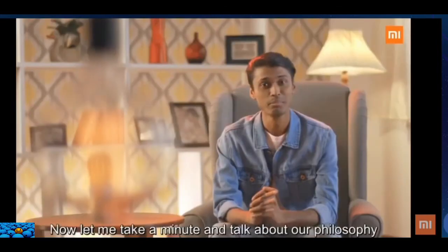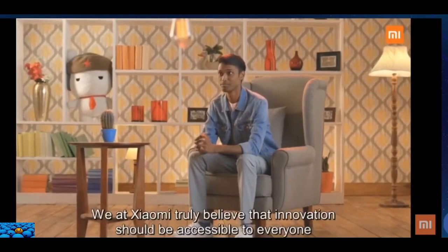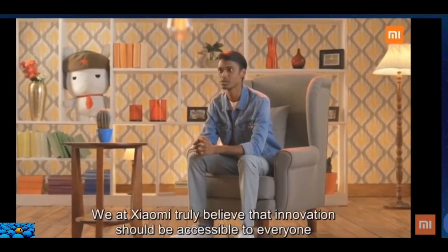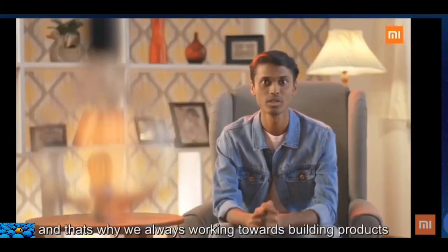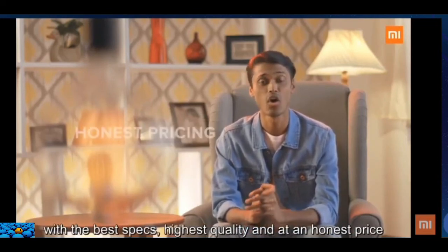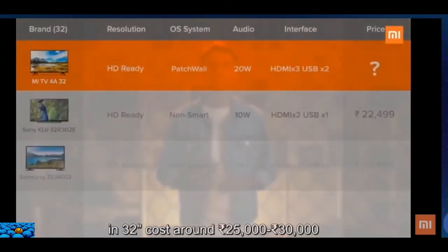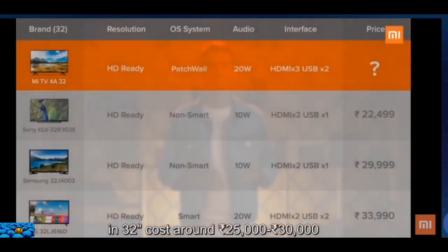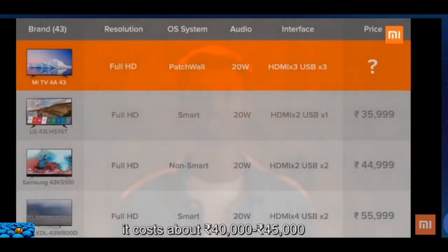Let me take a minute to talk about our philosophy. We at Xiaomi truly believe that innovation should be accessible to everyone. That's why we are always working towards building products with the best specs, highest quality, and at an honest price. Most comparable TVs in the 32-inch segment cost around 25,000 to 30,000 rupees, and in the 43-inch segment about 40,000 to 45,000 rupees.